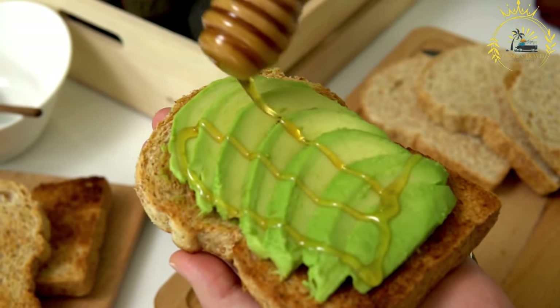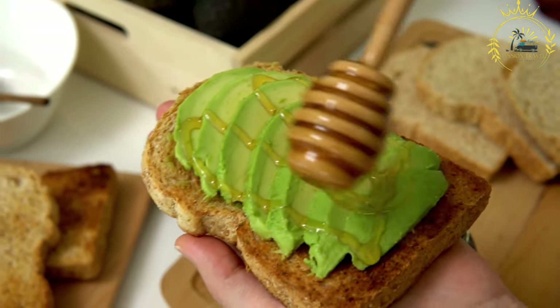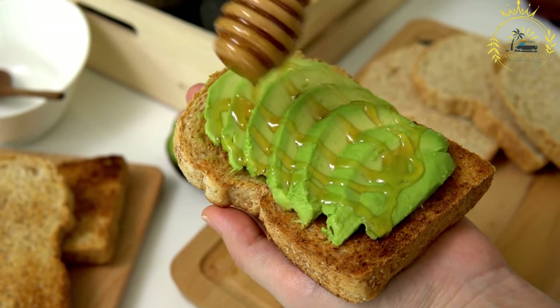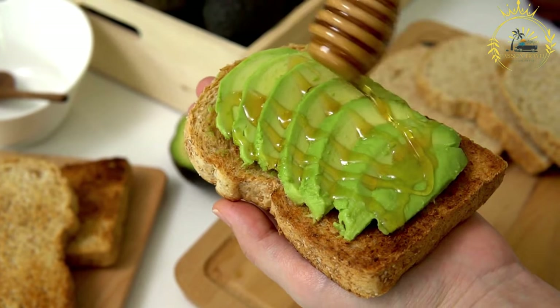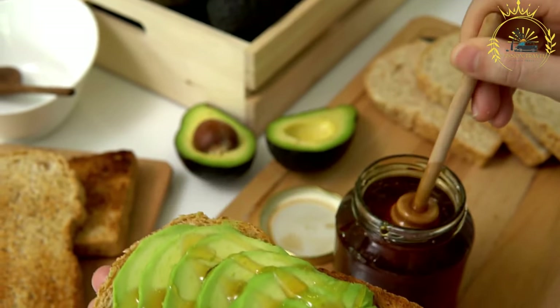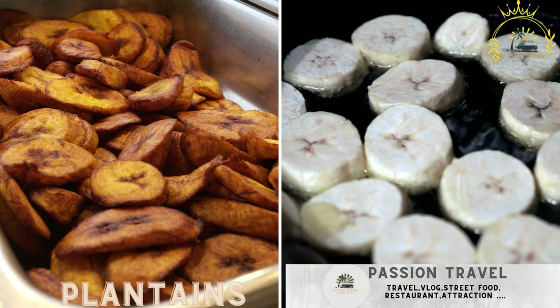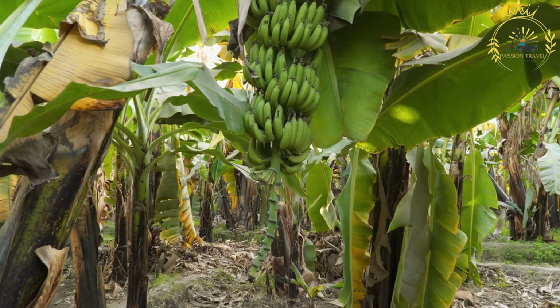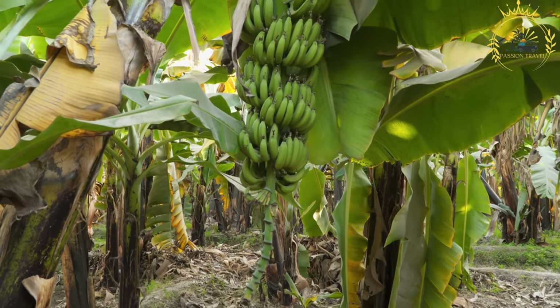Bermudian breakfast is a unique and flavorful combination of savory and sweet elements. The creamy avocado and sweet banana complement the savory codfish and potatoes, creating a delightful breakfast experience. Plantains: fried or baked plantains are a popular side dish and snack. Plantains are a staple food in many tropical regions, including Bermuda.